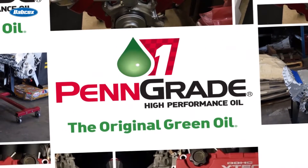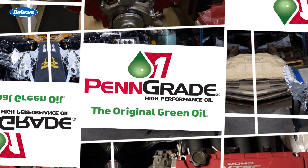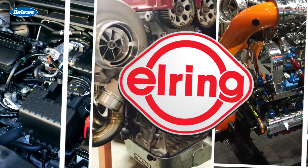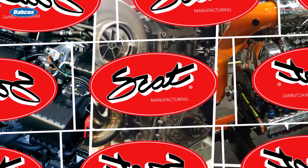Engine Builder's Engine of the Week is sponsored by Penn Grade — precision, performance, Penn Grade, always the original green oil. L-Ring, leading technology, leading service. And SCAT Crankshafts — everything for your LS engine.